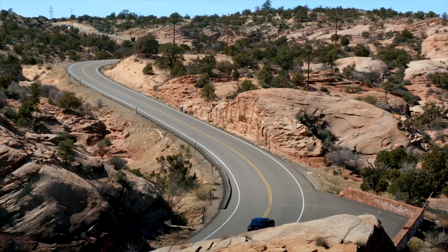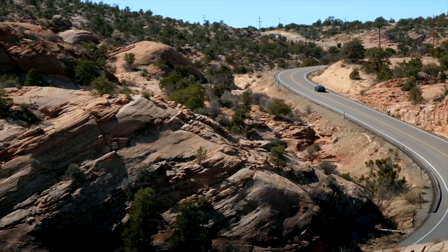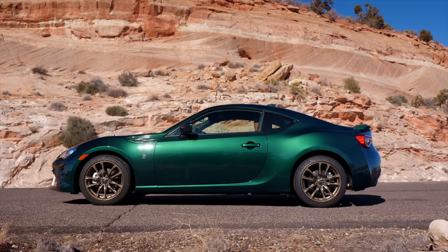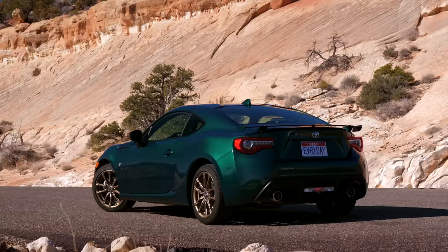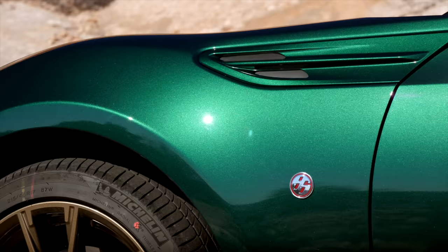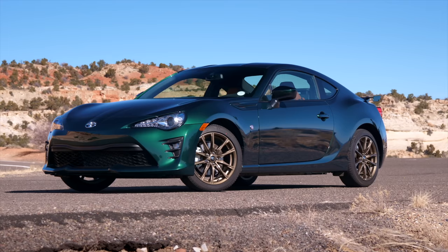The 86 is still about 200 horsepower — this one is actually 205 now, with 151 pound-feet of torque. It is not powerful, but it is rear-wheel drive, well-balanced, and lightweight. This Hakone Edition gets the green paint, gold wheels, and a fin on the back, but none of the good dampers or good brakes — it is just an appearance package.